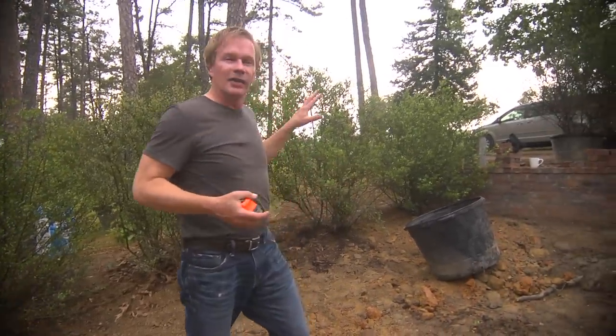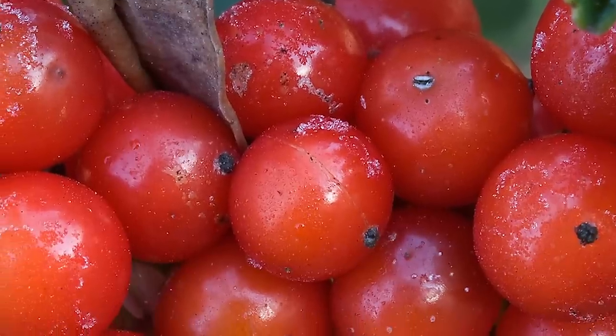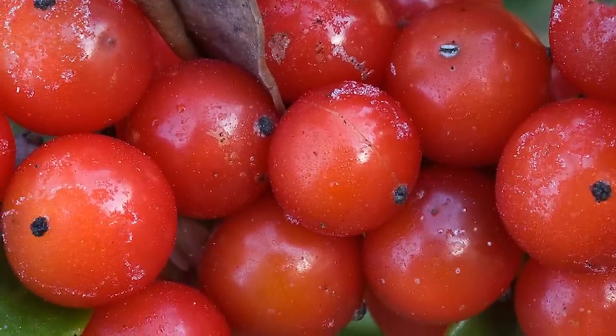The other thing about these yaupon hollies, which I think is so interesting, is they make great habitat for birds because they produce a red berry. If you're enjoying these ideas and updates on our landscape, make sure you check in regularly, tell a friend, and subscribe to eHow Home.